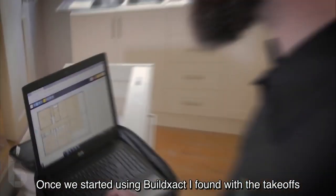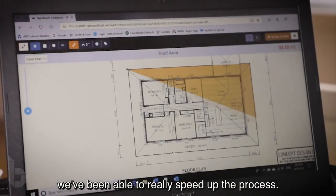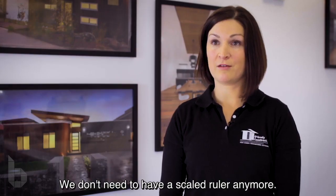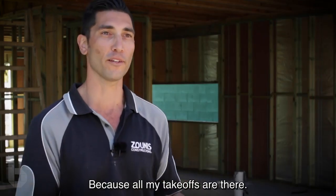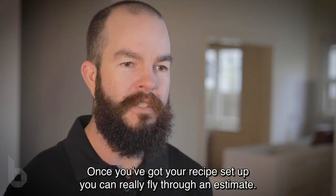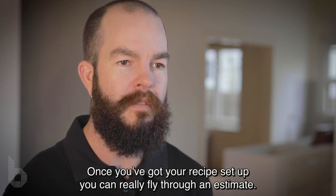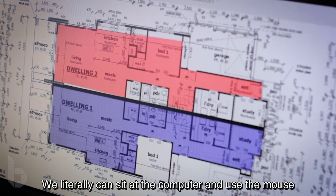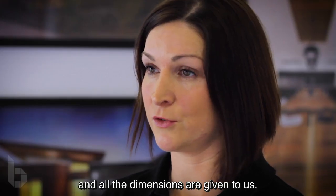Once we started using BuildExact, I found with the take-offs we've been able to really speed up the process. We don't need to have a scaled ruler anymore, because all my take-offs are there. Once you've got your recipe set up, you can really fly through an estimate. Our take-off times have reduced significantly. We literally can sit at the computer and use the mouse and all the dimensions are given to us.